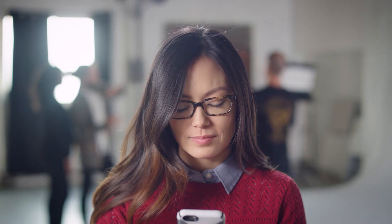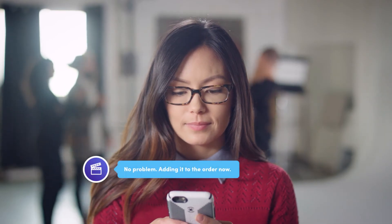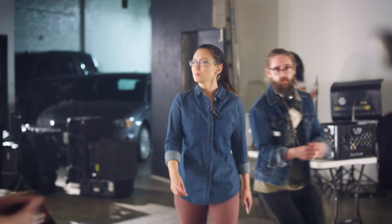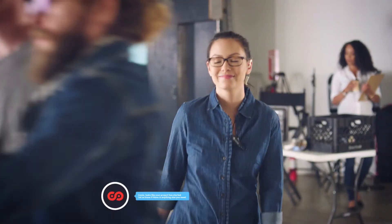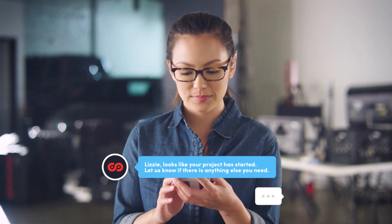Hey, can we add a 25 mil to the order? Got it! Have any questions? We're here to help. Hey Lizzie, is it too late to order a dolly? No Chad, no it's not.